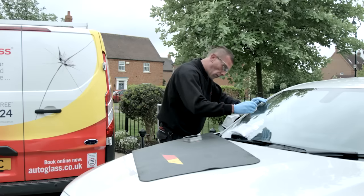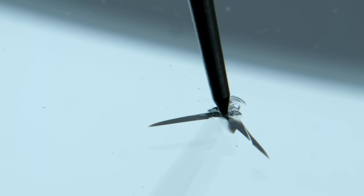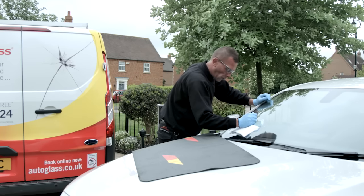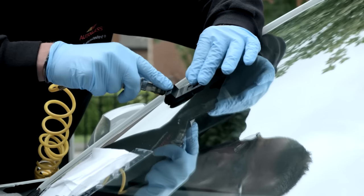We start by checking the windscreen temperature is suitable to work on and open the impact with a probe. A primer then covers the damage entirely, ensuring it gets into any tiny micro cracks. A vacuum suction cup is applied to remove any dirt or moisture.